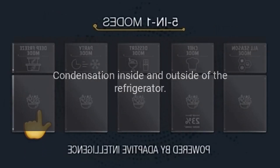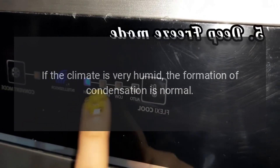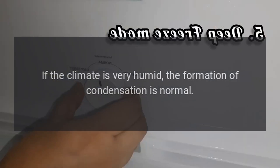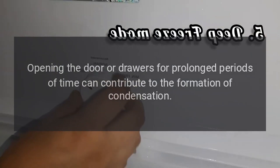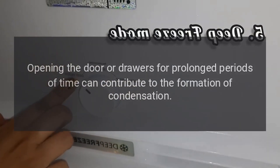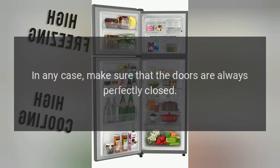Condensation inside and outside of the refrigerator: If the climate is very humid, the formation of condensation is normal. Opening the door or drawers for prolonged periods of time can contribute to the formation of condensation. In any case, make sure that the doors are always perfectly closed.